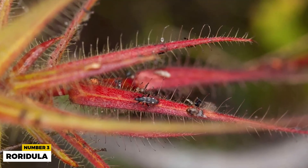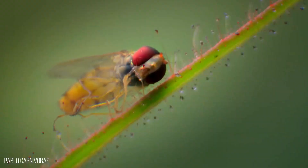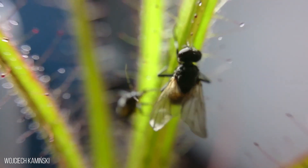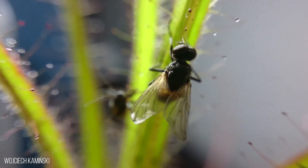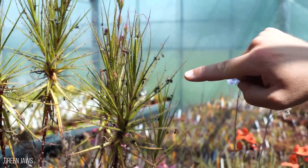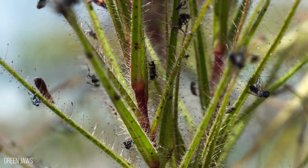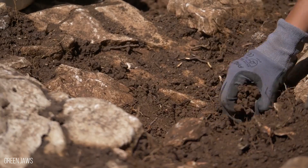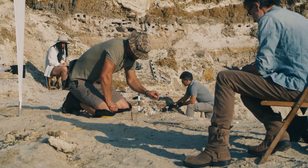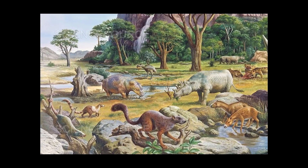3. Roridula. This deadly roridula is a carnivorous plant that comes with a twist — it doesn't really digest the insects it captures with its sticky hairs. Instead, it leaves its work to a bug species called Pameridae roridulae, which has a symbiotic relationship with the plant. Roridula has twin, woody, upright, brown and gray stems with shaped leaves crowned at their tips. About 40-million-year-old fossils of roridula have been found in the Baltic region of Europe, suggesting it was more widespread during the Cenozoic era.